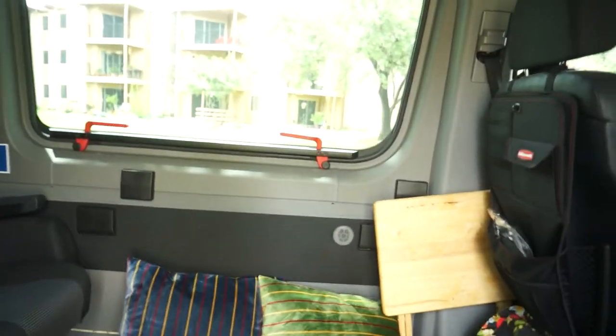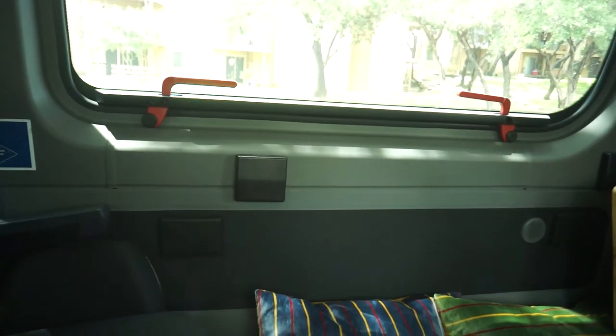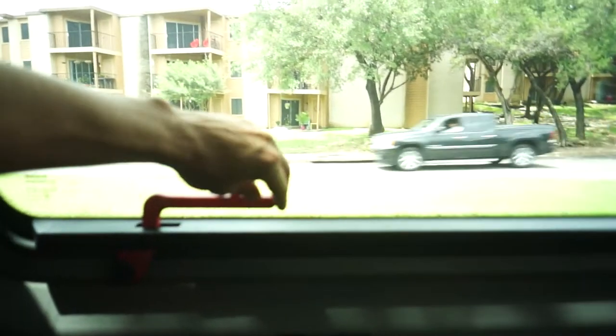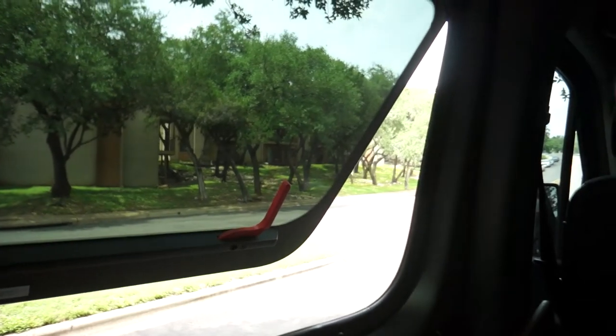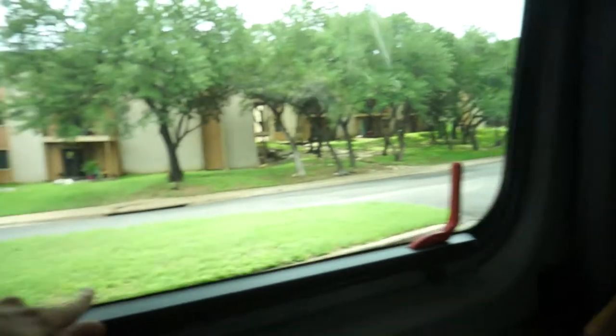The previous owner was using this as a tour bus and installed all these cup holders — those don't come stock. This over here is the emergency exit. People on the Sprinter forums ask how to increase airflow in the back — you can actually just undo these two latches and this window completely opens up. I'm going to devise a way to prop it open, probably using yoga blocks, and I'll need some sort of screen mesh so bugs don't come in.